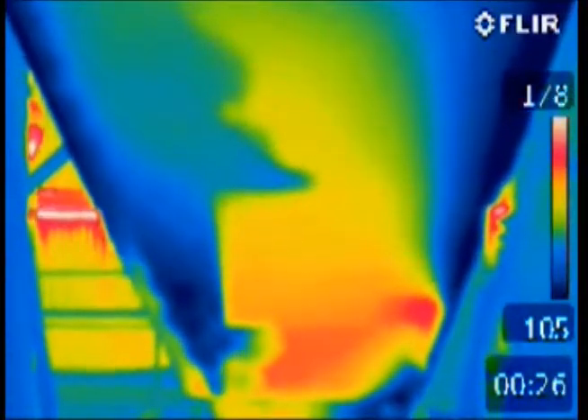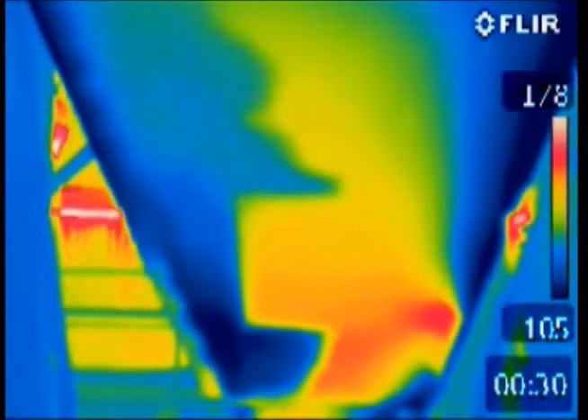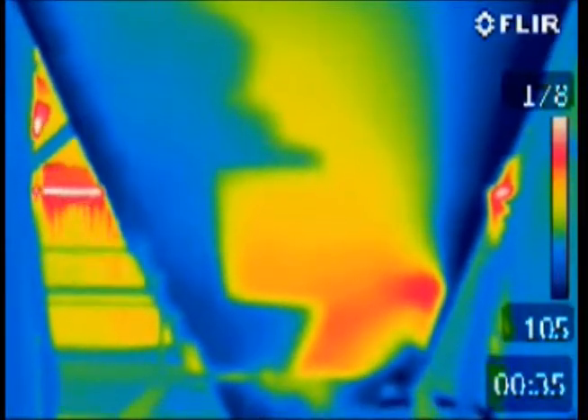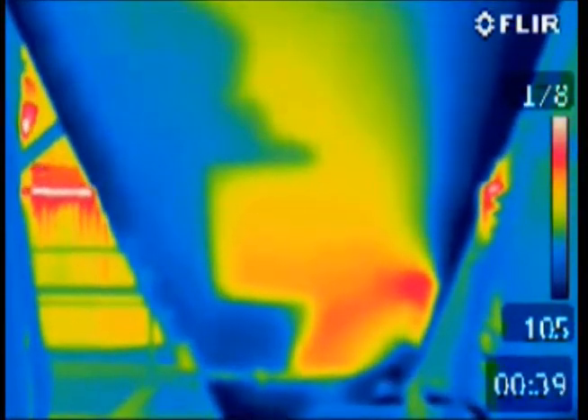You can see the coal being cooled in the video as the color changes to blue. The unusual rectangular area that appears to still be hot is an insulated hatch on the side of the vessel. The coal behind it is actually cooling.